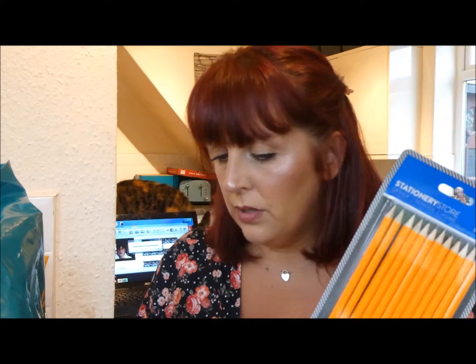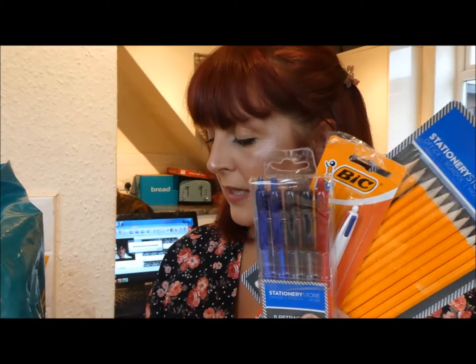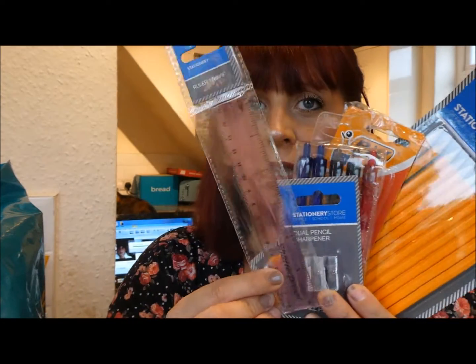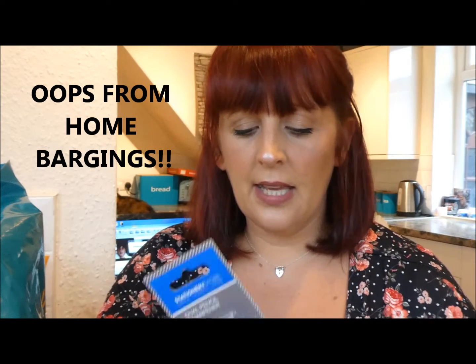Because he's a boy and he loses things, I also grabbed him a pack of pencils. They've got the big four-color pens, a pack of normal pens just in case, and a sharpener and a little ruler to go in his pencil case. All of these came from B&M, and I think the rulers were around 39p.